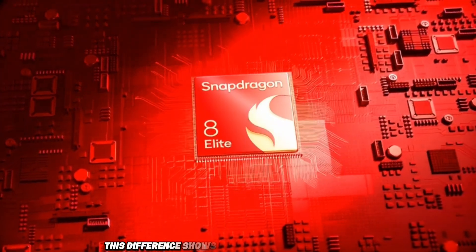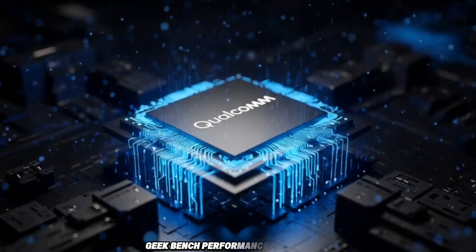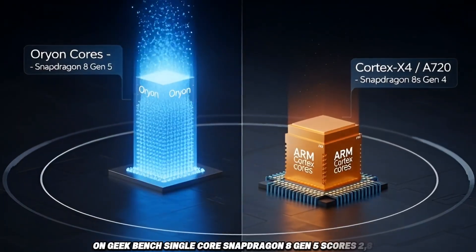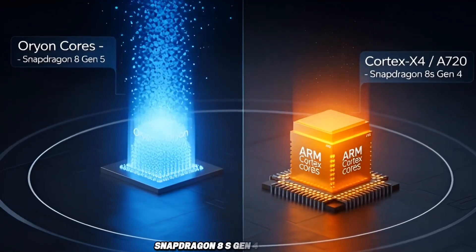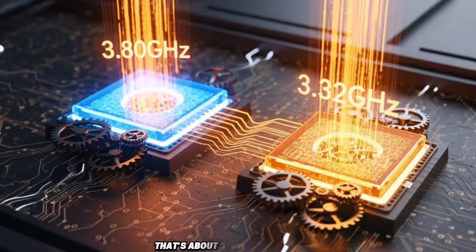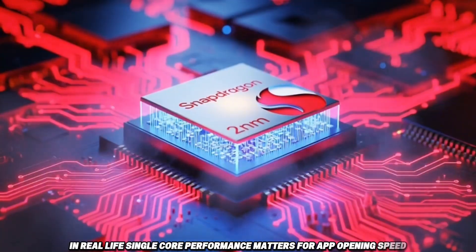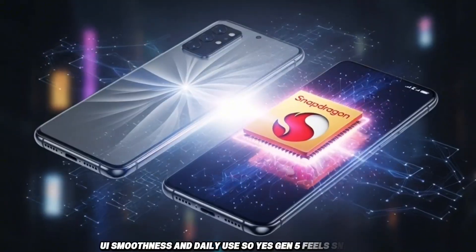This difference shows up very clearly in benchmarks. On Geekbench single-core, Snapdragon 8 Gen 5 scores 2,837 and Snapdragon 8S Gen 4 scores 2,164 — that's about 31% faster for Gen 5. In real life, single-core performance matters for app opening speed, UI smoothness, and daily use. So yes, Gen 5 feels snappier.